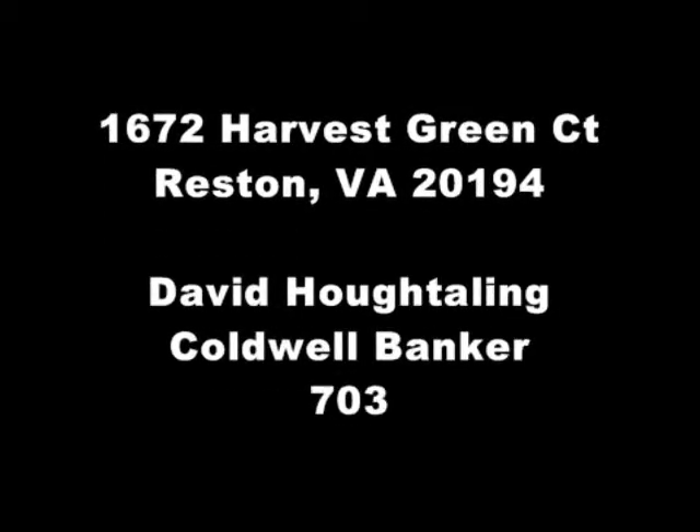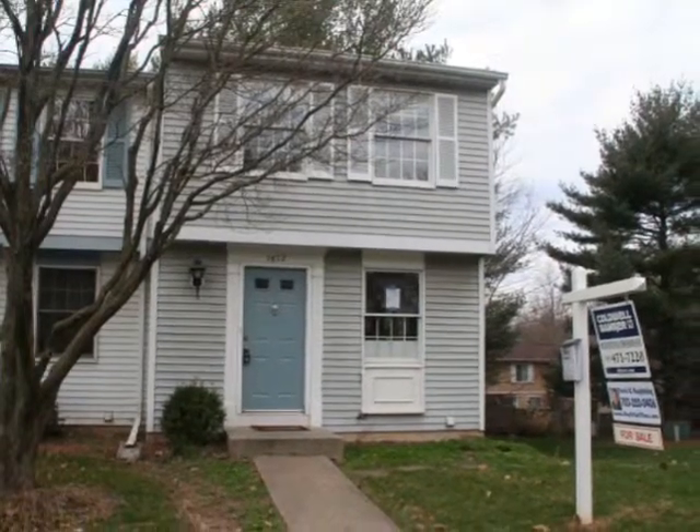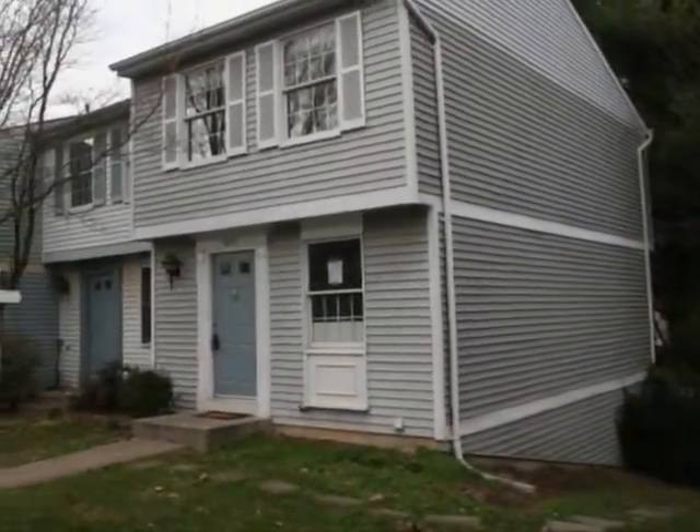Thank you for stopping and taking a look at the townhouse I have in North Reston for sale at 1672 Harvest Green Court in North Reston.